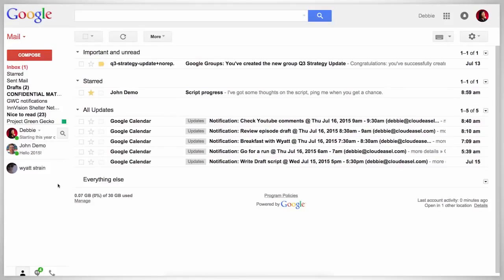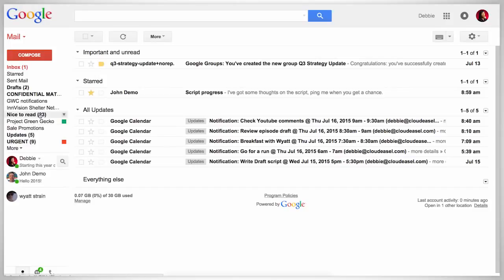I have my Gmail set to use priority inbox, which gives me this layout, and I've created a number of custom inboxes like this one. I always set calendar events to email a reminder 20 minutes before the event, and I have a filter to send those mails to this label. Since Inbox came in, they automatically show up in updates, both here in Gmail and in Inbox. So I'm going to delete this label, which is now redundant.